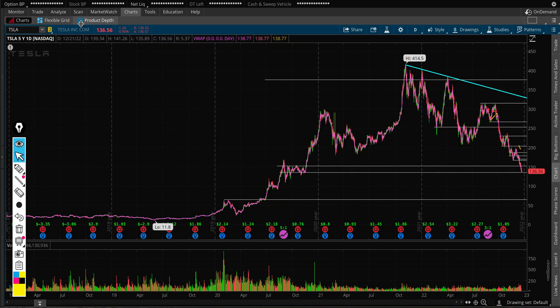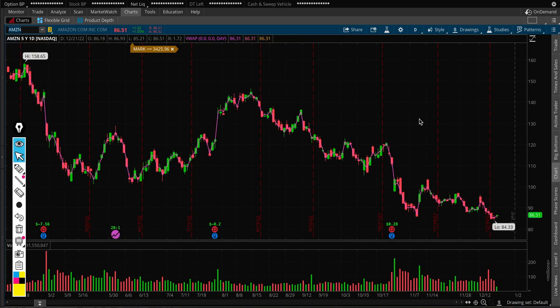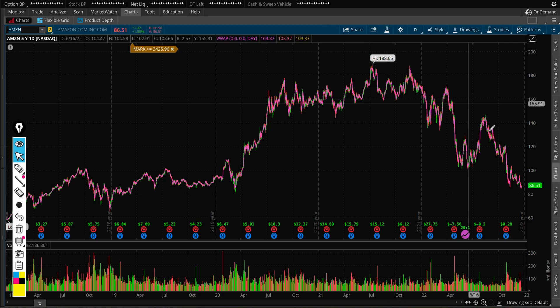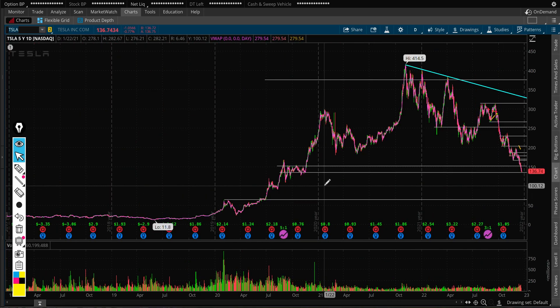Tesla isn't the only stock doing this. A lot of people are looking at Amazon, which has wiped out almost one trillion dollars from its market capitalization over the last year or so. In the beginning of last year, Amazon was a $1.8 to $1.9 trillion dollar company — and now it has lost roughly one trillion of that. So a similar scenario for Tesla would not be surprising.